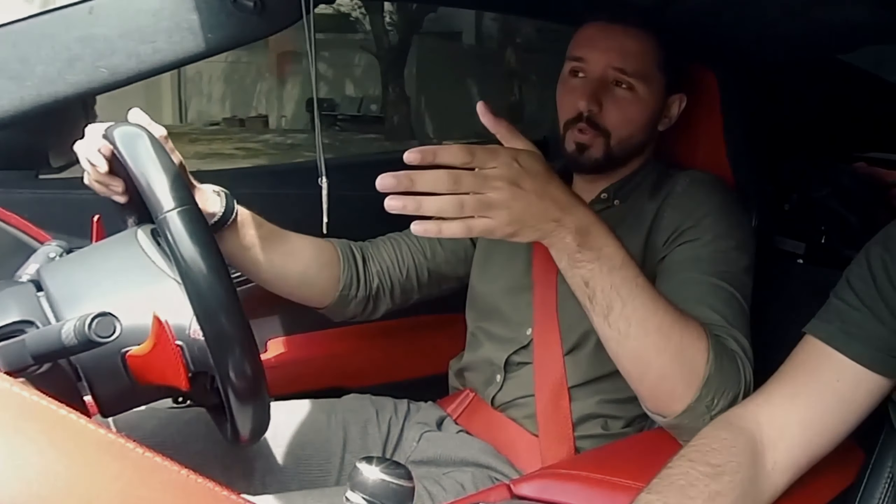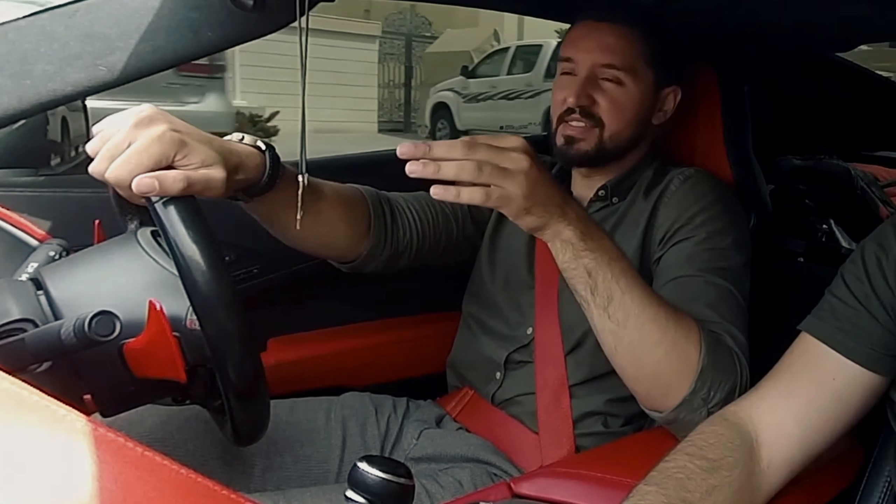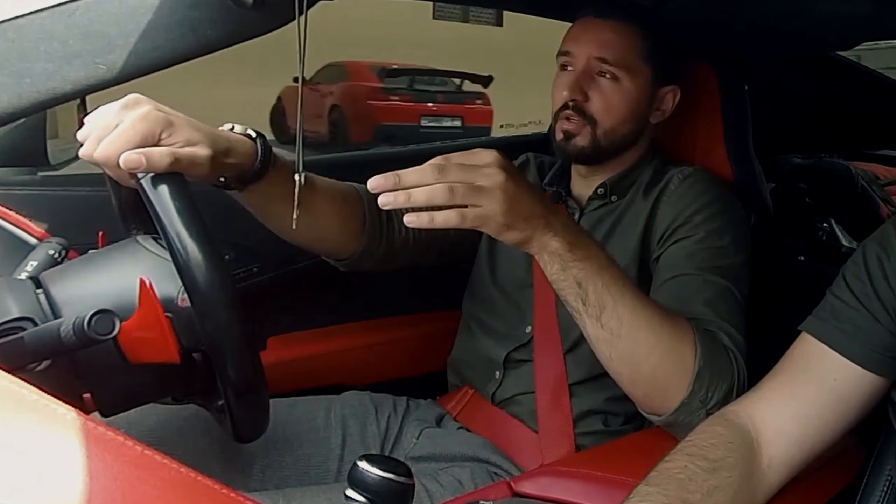The Grand Sport hits the balance with good power between the Stingray and its engine, meanwhile pairing the suspension from the ZR1.